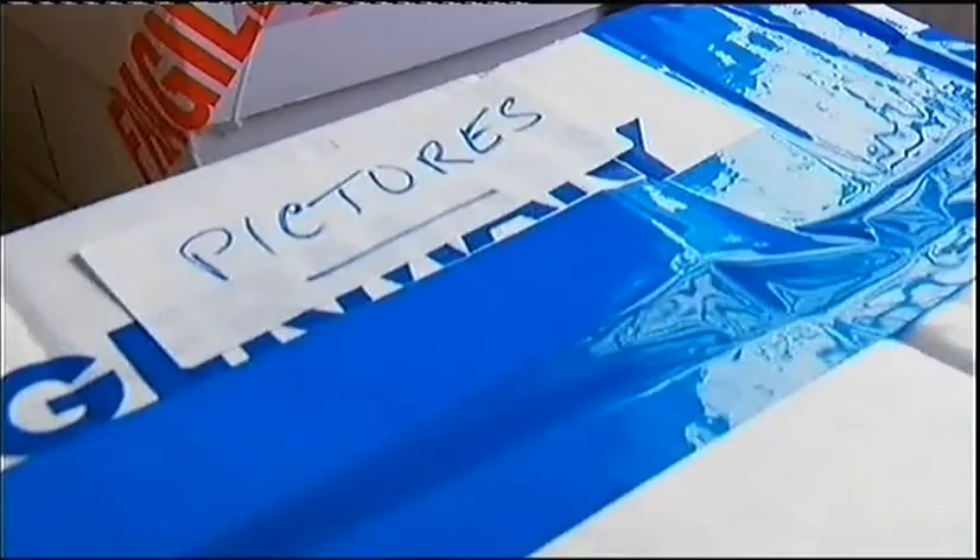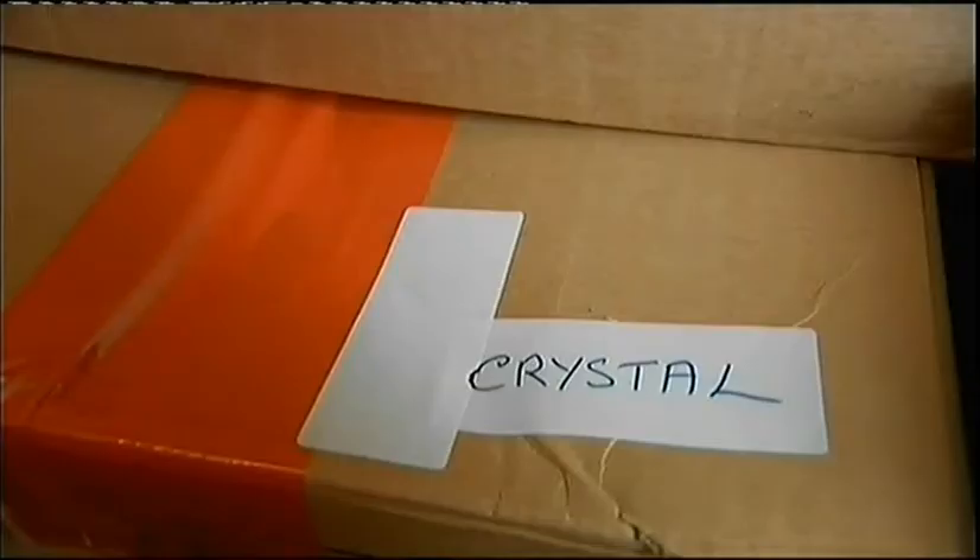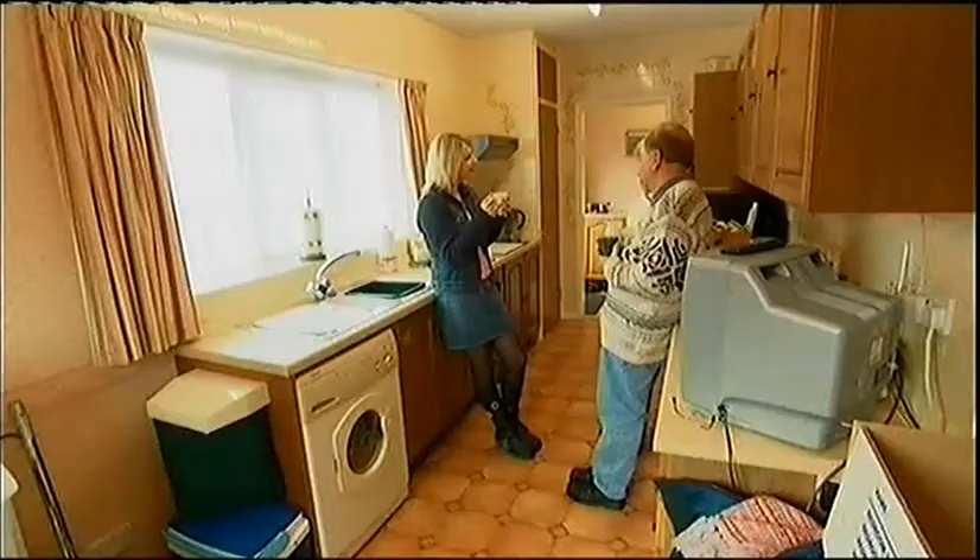Everything's boxed up and ready to go into storage for a few days while they get their new home ship-shape for moving in. The big move takes place in just over a week's time. How organised are you? Pretty organised. As soon as we were set on moving, I thought, I've got to have a system.